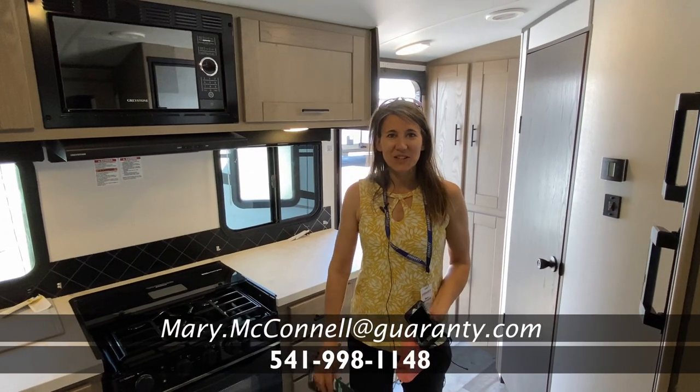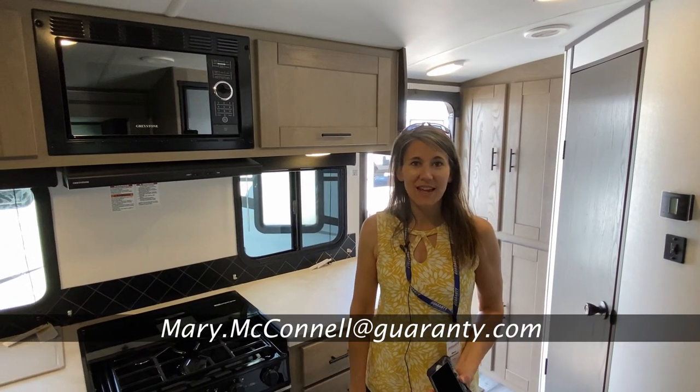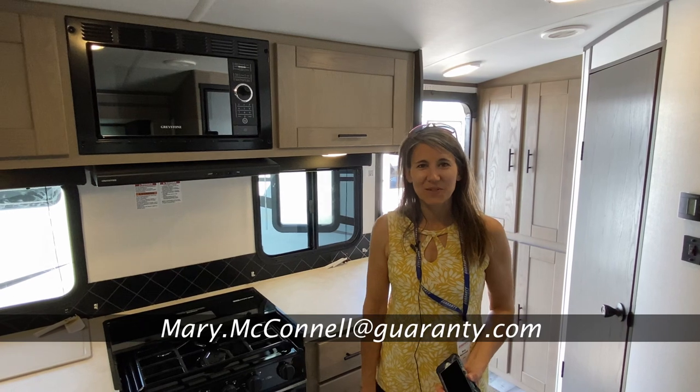Thanks for looking at this video, folks. If you'd like to reach out to me, my name is Mary, 406-850-4590. Thanks so much.